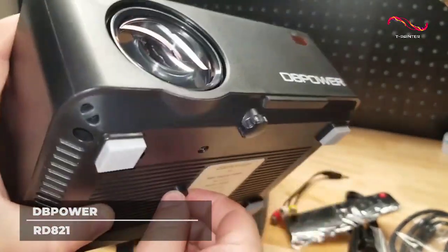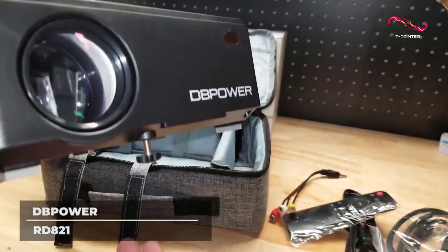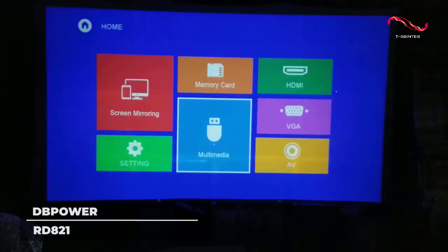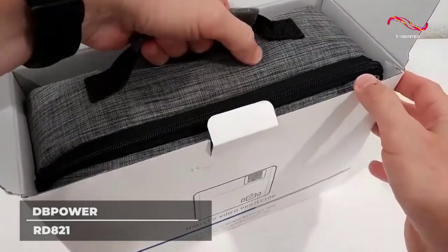This device produces 1080p quality video and can shrink the screen size from 100% to 50% without moving the projector, so you can get the best screen size for your needs at a projection distance of 4 feet to 19.6 feet.